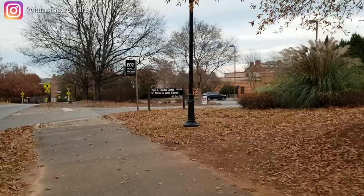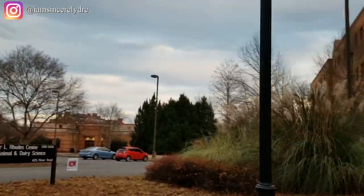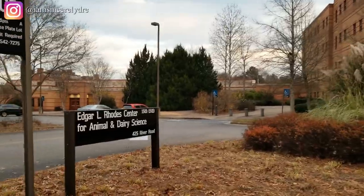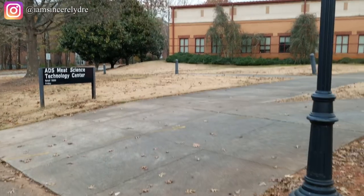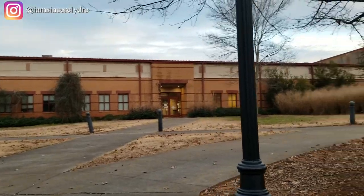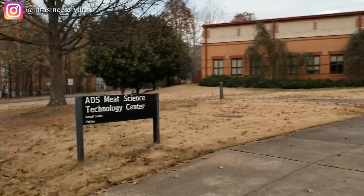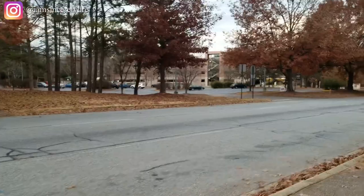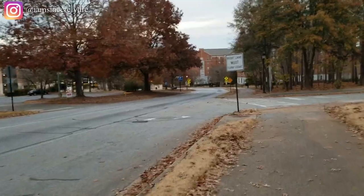Over there to the left is the visitor center once again, and on the right is our Animal and Dairy Science building. Also, if you're interested in animal sciences, this is the Meat Science Technology Center on campus. The animal science major is a really interesting major — students are able to gain a lot of hands-on, in-the-field experience, so UGA is definitely the place to be for that major.